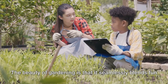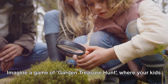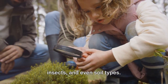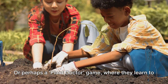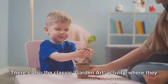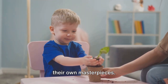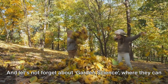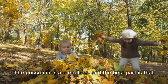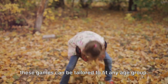The beauty of gardening is that it seamlessly blends fun and education, making it a fertile ground for interactive learning. Imagine a game of garden treasure hunt, where your kids are explorers, discovering the different types of plants, insects, and even soil types. Or perhaps a plant doctor game, where they learn to identify and treat common plant ailments. There's also the classic garden art activity, where they use leaves, flowers, and other garden materials to create their own masterpieces. And let's not forget about garden science, where they can learn about photosynthesis, the life cycle of plants, and the role of each creature in the ecosystem. The possibilities are endless, and the best part is that these games can be tailored to fit any age group.